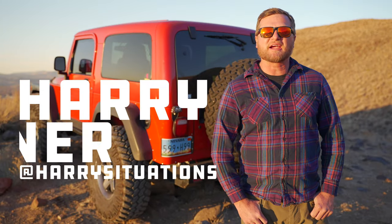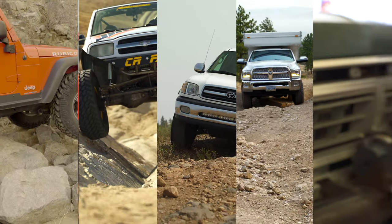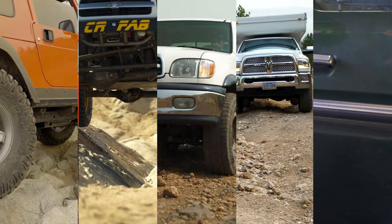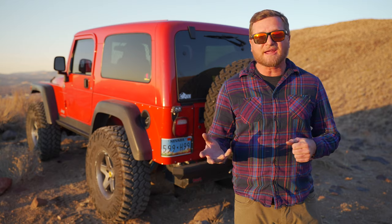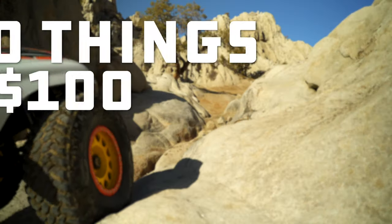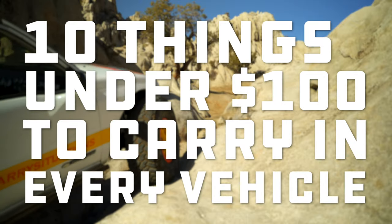Hey, what's up? This is Harry Wagner from Harry Situations. If you've been paying attention, you know I have a lot of vehicles. There are things that I don't have specific to every vehicle, like their own freezer fridge — that would be too expensive. But there are things that I carry in each vehicle at all times, and they come in handy just as much for day-to-day as they do off-road. So it doesn't matter if you're an overlander, a rock crawler, or just someone who owns a 4x4. These are 10 things, all in they cost under $100, that I recommend you have in every vehicle.